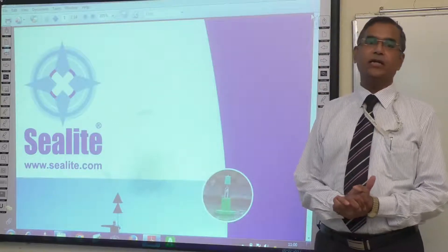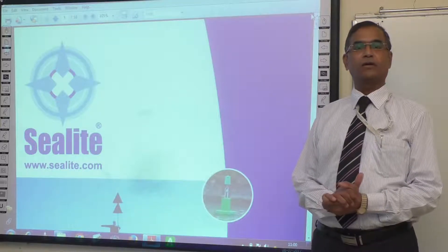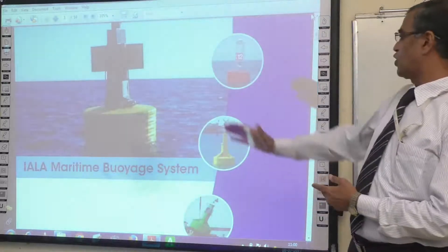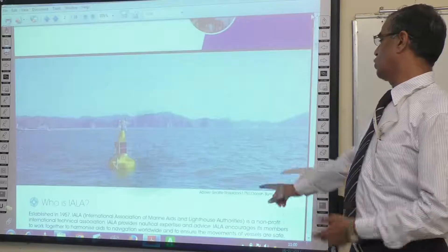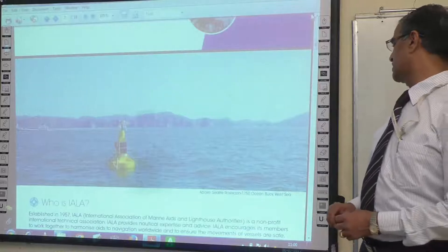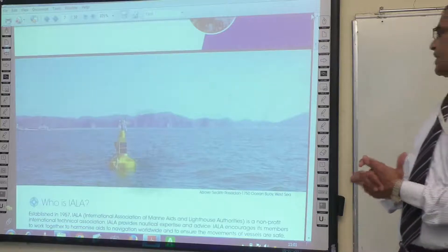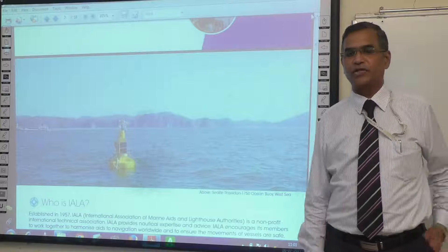Let us see how the buoyage system is integrated worldwide. We have what is called the IALA maritime buoyage system. Who is IALA? Established in 1957, IALA is the International Association of Marine Aids and Lighthouses Authorities. It is a non-profit organization and they control the buoyage system worldwide.